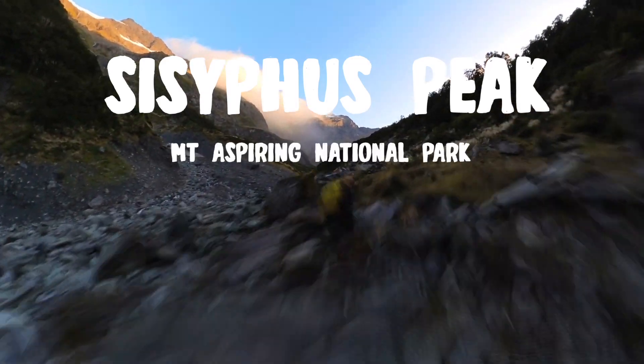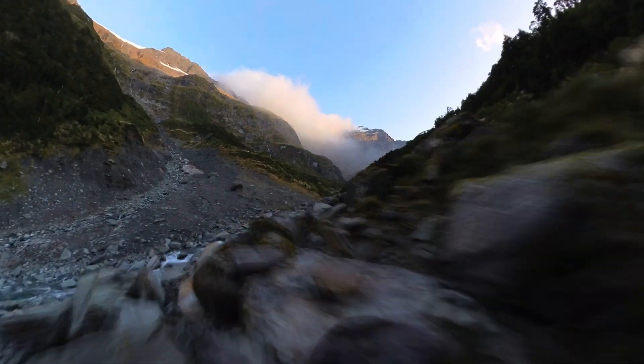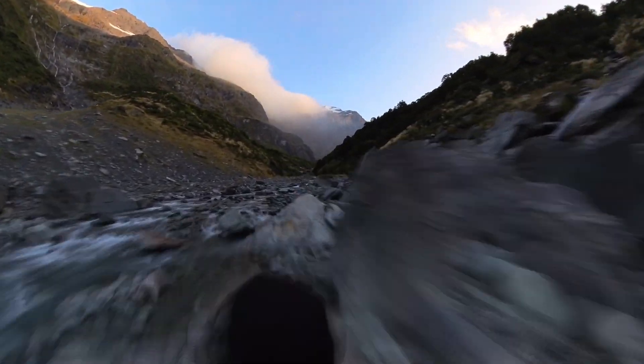We're underway, the nerves have settled and today we are climbing Sisyphus Peak. This video starts and finishes from Aspiring Flats. So if you're unsure how to get to Aspiring Flats, leave me a comment and I'll post another video that tells you how to get up the east branch in the Matuki. But here we are making our way up Rainbow Stream from Aspiring Flats.